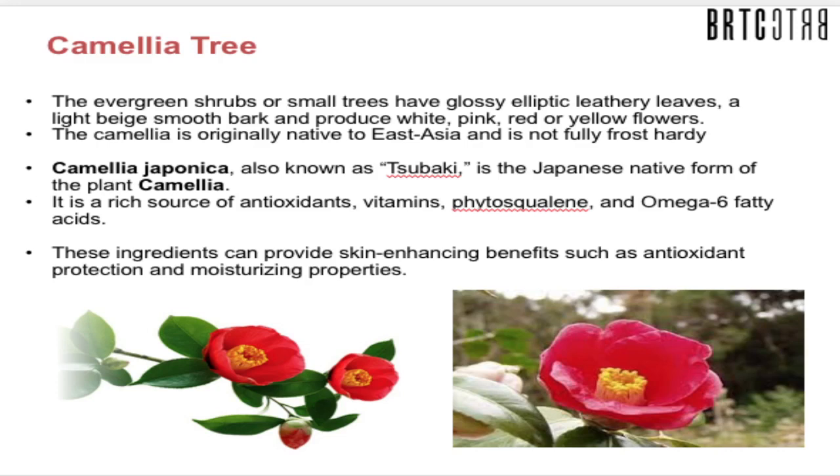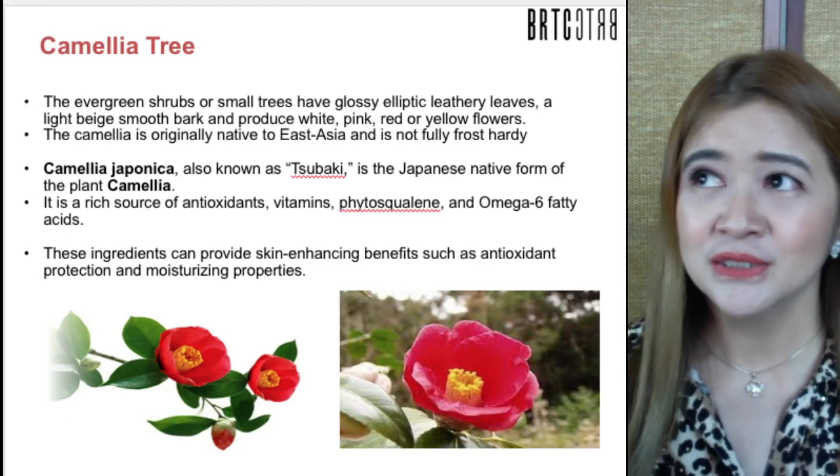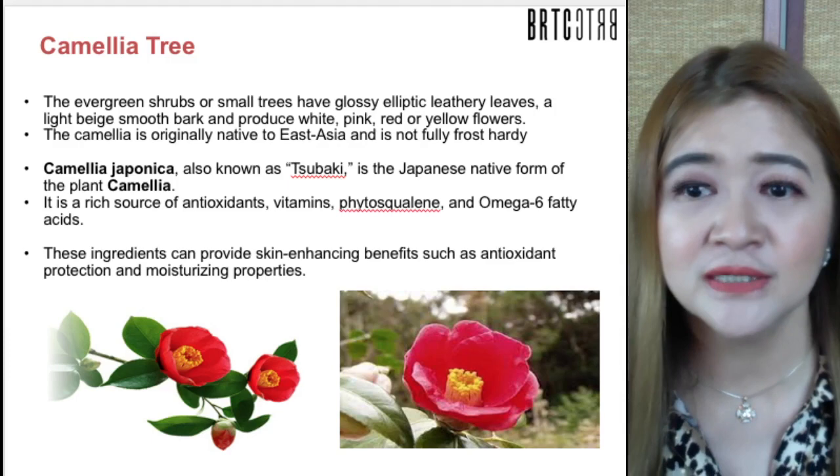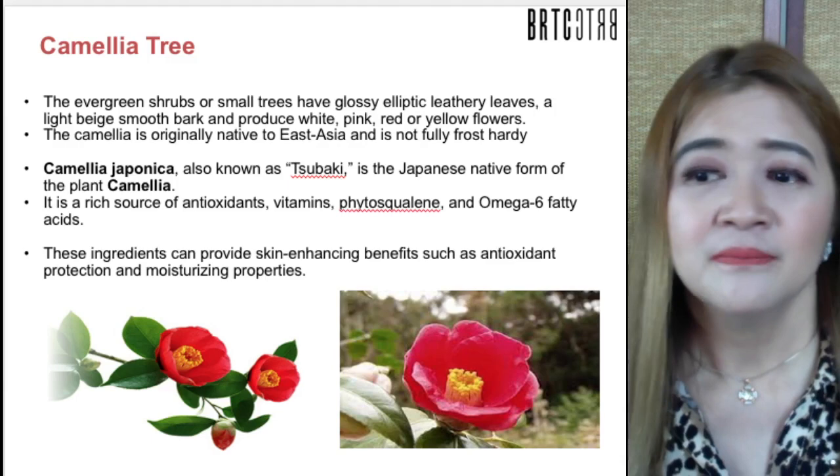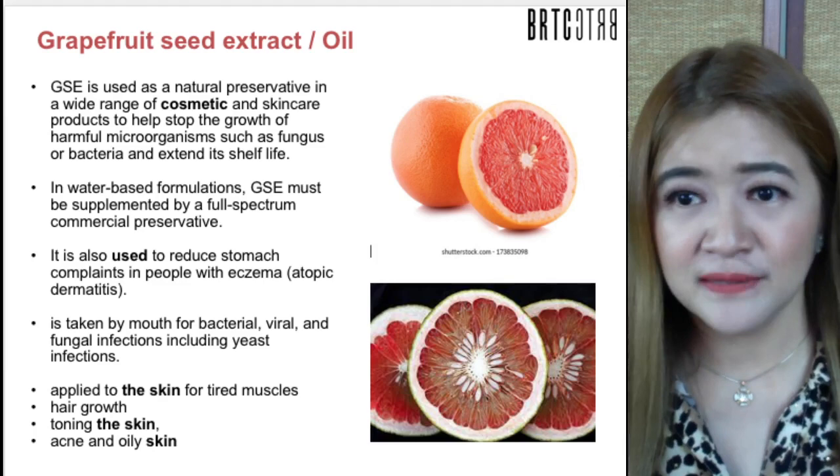The Camellia japonica — called chubaki in Japan — is an evergreen shrub native to East Asia and very popular in hair products. It is a rich source of antioxidants, vitamins, phytosqualene, and omega-6 fatty acids. These ingredients provide skin-enhancing benefits such as antioxidant protection and moisturizing properties.